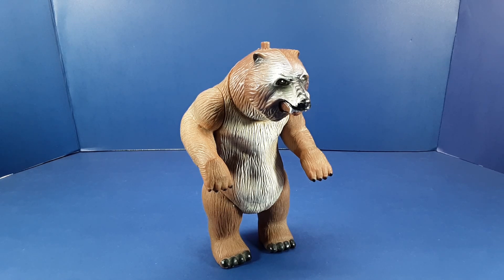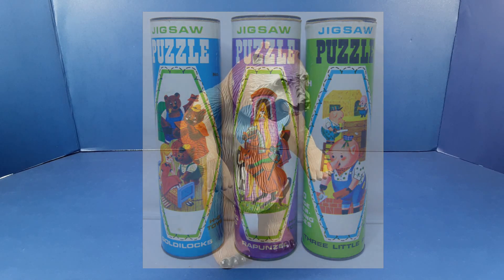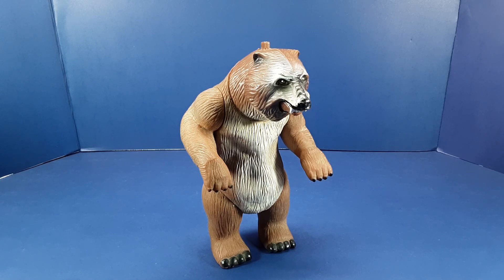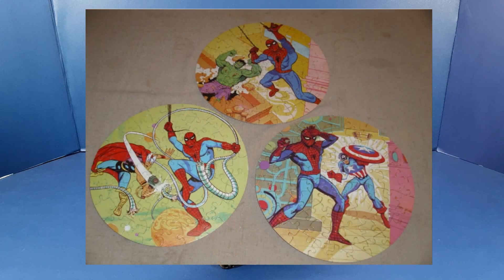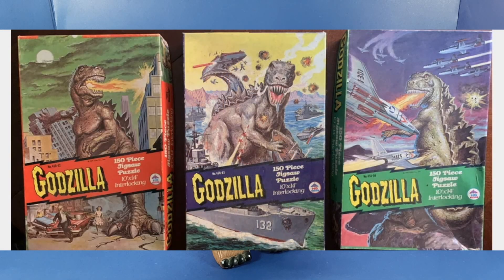HG Toys started out primarily as a maker of jigsaw puzzles. Some of the earliest jigsaw puzzles I remember having as a child were these fairy tale-based puzzles made by HG. HG Toys held licenses for a number of properties — all the usual suspects in the 1970s, like Star Trek, Planet of the Apes, Marvel Comics, and Space 1999. They had a series of Spider-Man team-up puzzles — I had all of these when I was a kid — and they also had a series of Godzilla jigsaw puzzles.